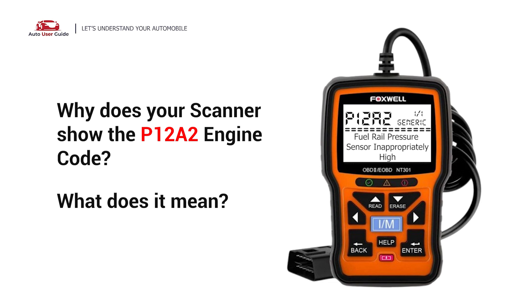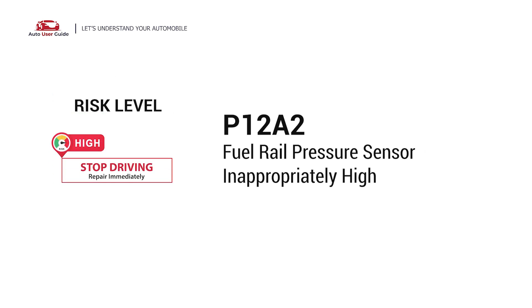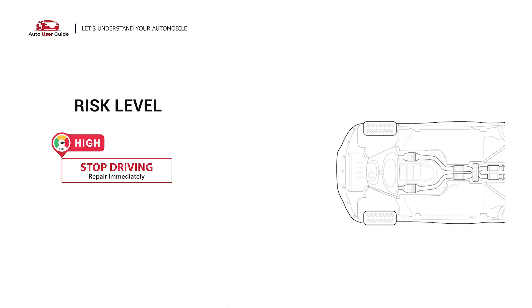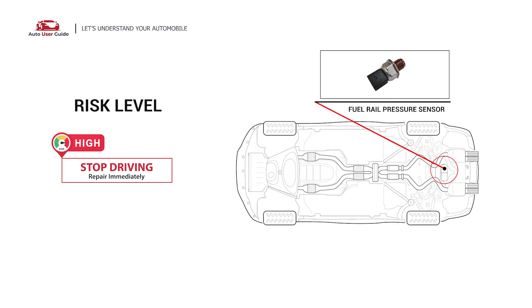Why does your scanner show the P12A2 engine code and what does it mean? The P12A2 engine code stands for the fuel rail pressure sensor inappropriately high. This means that the ECM has detected a fault with the fuel rail pressure sensor.